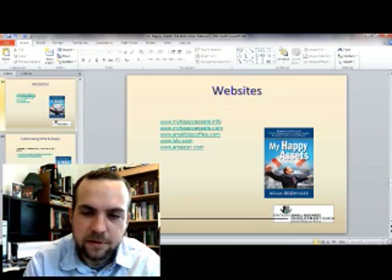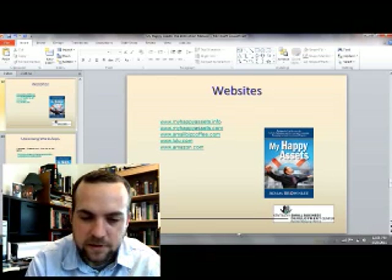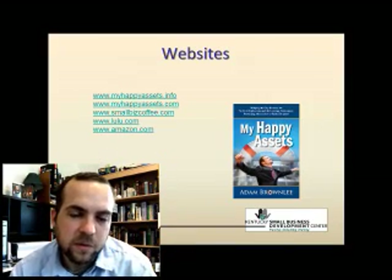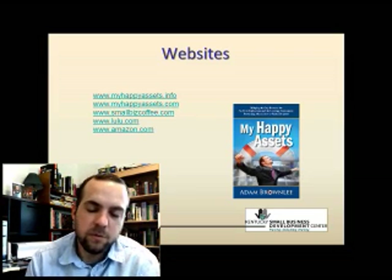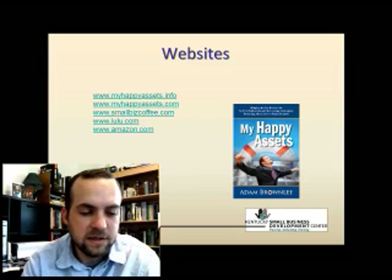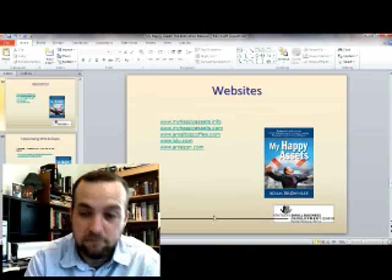Wrapping up — here are the websites again: myhappyassets.info and .com, smallbizcoffee.com, and lulu.com is where you can get the books. I think I've also got the book on Amazon as a Kindle version, and I'll try to get everything out there.